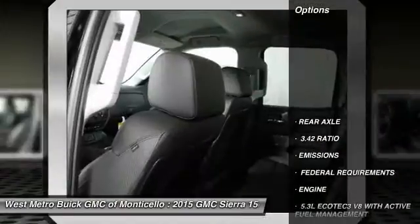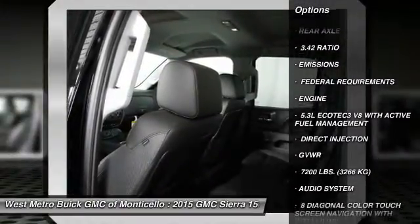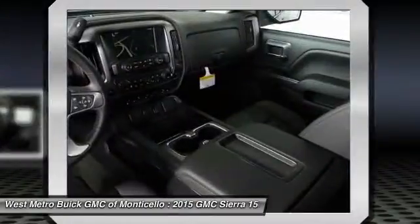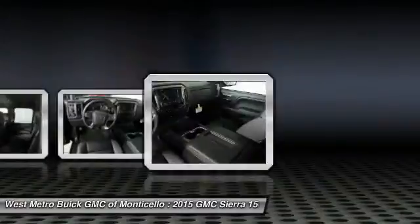Here are some of this vehicle's great options: power passenger seat, anti-lock braking system, traction control, four-wheel drive, power steering, Bluetooth wireless data link for hands-free phone, HomeLink garage door opener, front air conditioning, cruise control, aluminum wheels.